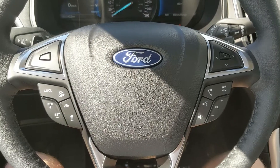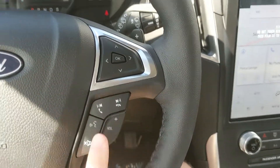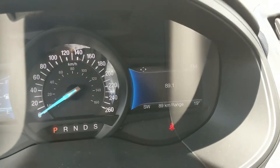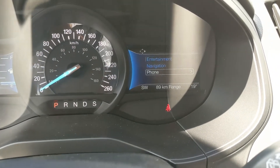Now sitting in the vehicle with it running and looking at the steering wheel, on the right-hand side you have your hands-free phone and radio controls, as well as controls for your right screen where you can look at your entertainment, navigation, and phone controls.